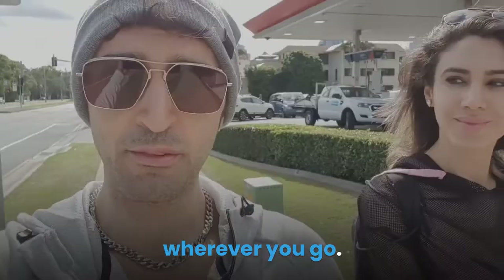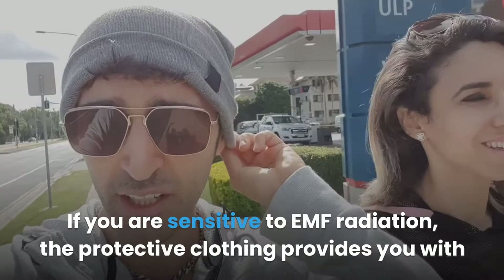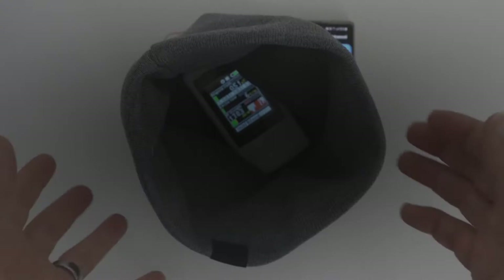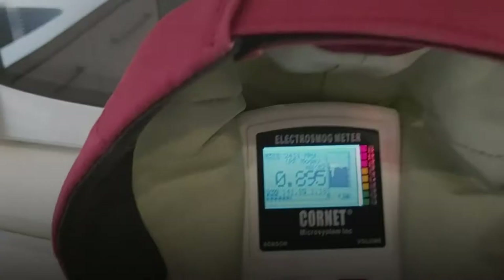EMF clothing is mobile and you can wear it wherever you go. If you are sensitive to EMF radiation, the protective clothing provides you with the best method of blocking EMF radiation from various sources. You don't have to worry about health issues caused by EMF radiation when you wear this clothing.